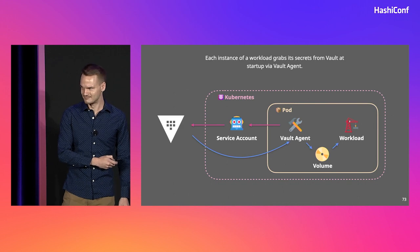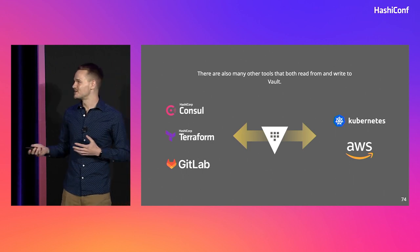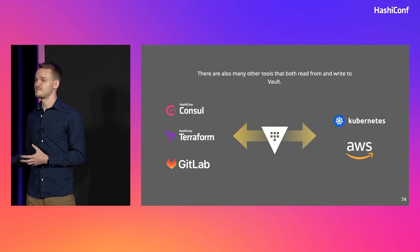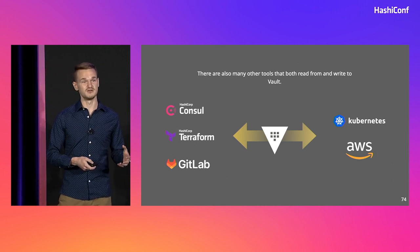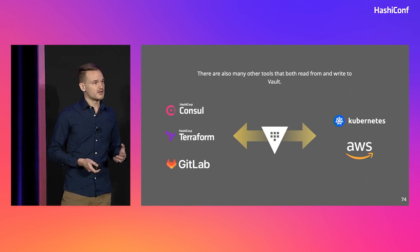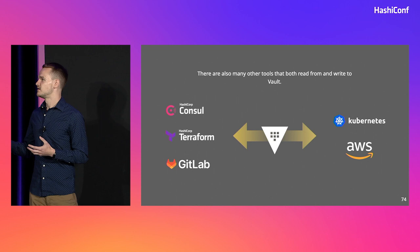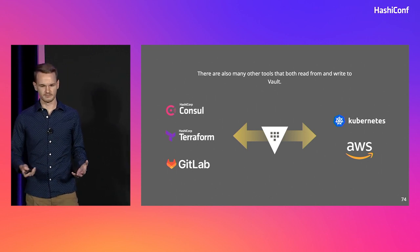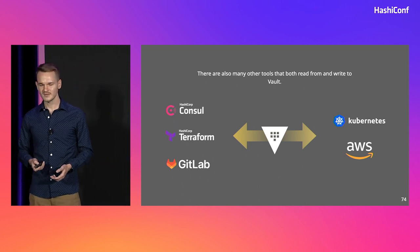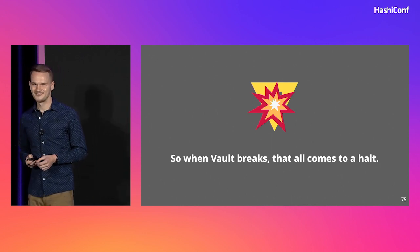So if we are trying to roll out a bug fix or fix production and Vault is still down, we can't. There are also many, many other tools that read from and write to Vault. Users might be leveraging Terraform to spin up cloud infrastructure, writing those secrets to Vault so that they can be used from GitLab CI jobs or their daemon in Kubernetes. Or maybe a workload in AWS Lambda is generating credentials to talk to Consul for service discovery for some sister service in another platform. The list goes on and on. So when Vault breaks, that all comes to a halt, and people get really, really mad.